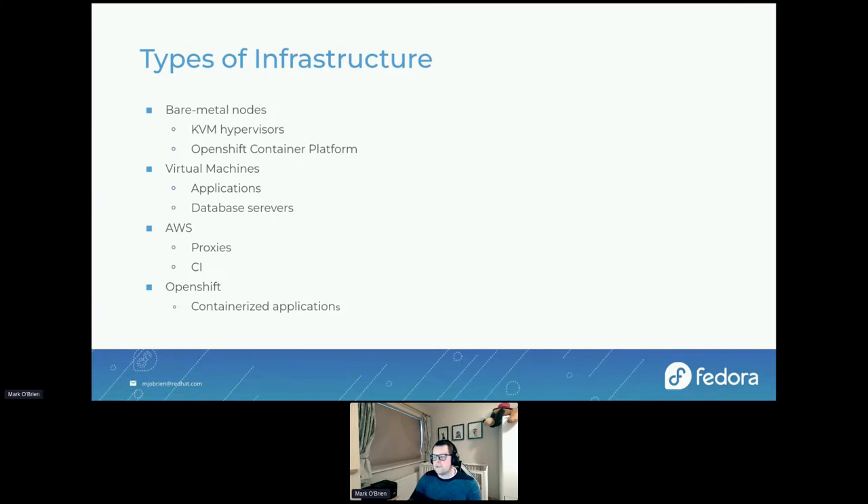Looking at the different types of infrastructure: we use bare metal nodes, which may have KVM hypervisors. We have a couple of OpenShift Container Platform installs — two in production and two in staging. We have a 3.11 cluster that will soon be migrating to 4.9. We also use virtual machines a lot, mostly for applications not suitable for containers. For example, IPA, our auth server, isn't suitable for containerization, so we use a VM. Most of our databases are also on virtual machines.